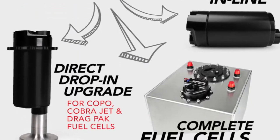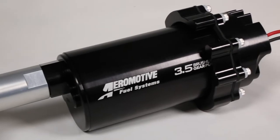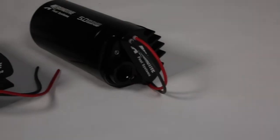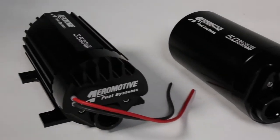These pumps are available in multiple configurations. The in-tank module is a direct replacement for any Aeromotive fuel cell style pump. Complete fuel cells are available in 6, 15, and 20 gallon options. There are also external and in-line mounting options that allow you to put the pump wherever you need it.